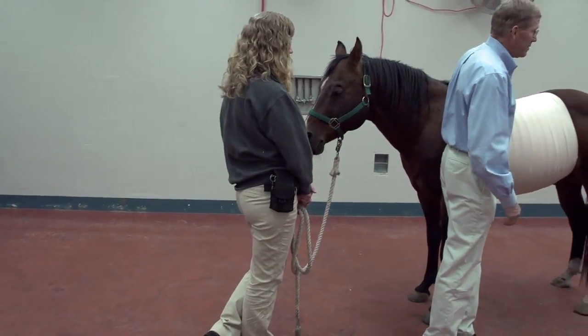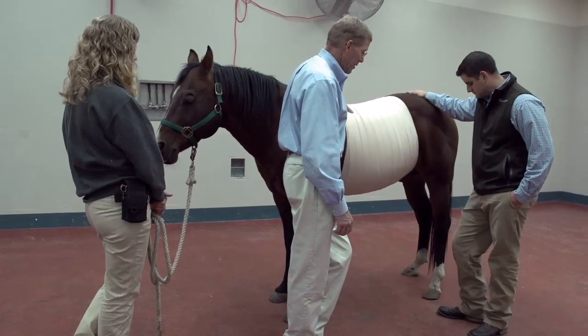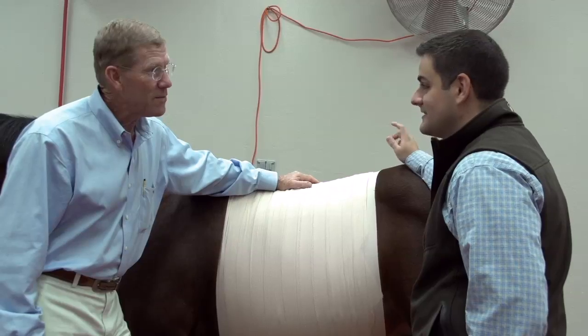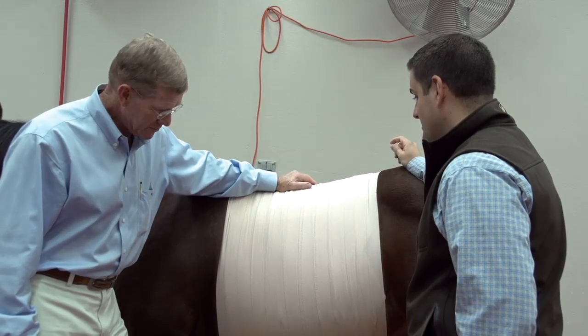While colic surgery in horses is a common procedure for large animal veterinarians, patient care after the operation can be a topic of debate. To help remedy this situation, a team of K-State veterinarians started a line of research to examine the benefits bandages might provide following abdominal surgery.